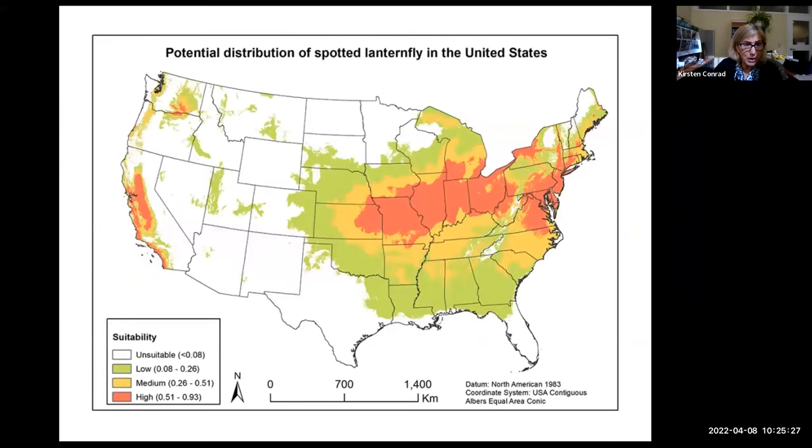The potential spread of spotted lanternfly in the United States extends all the way down to Florida, out to Kansas, Nebraska, and even California. California growers are very concerned because this is a huge pest for grape crops. People are on high alert all the way from California down to Georgia.